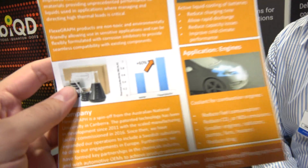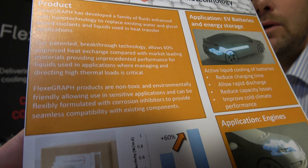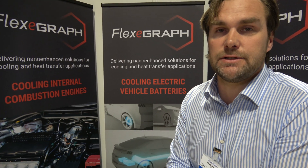We're 60% better than water or any of the host fluids — water, water glycol, water ethanol. It's a big deal. It's the first breakthrough in this technology in around 90 years, since glycol came into liquid-cool systems.